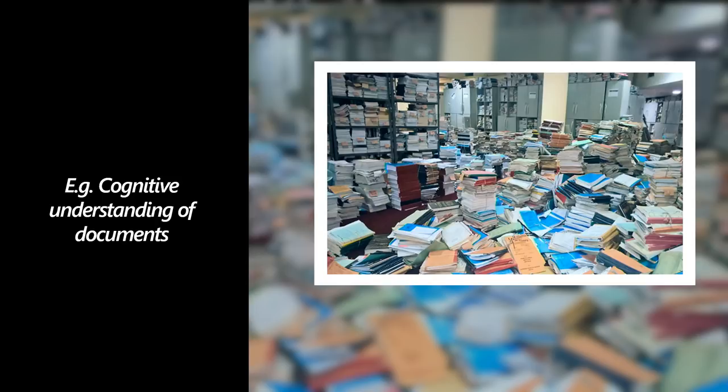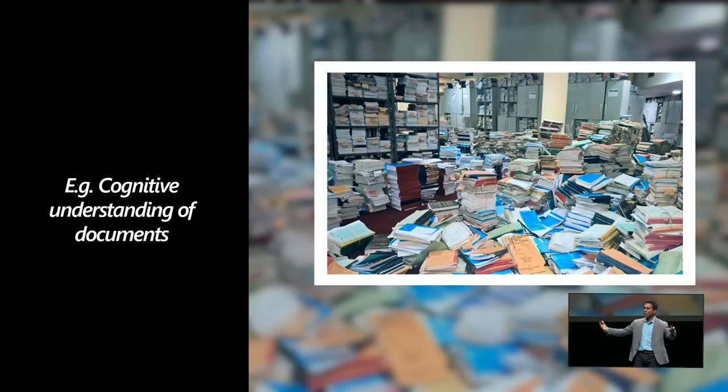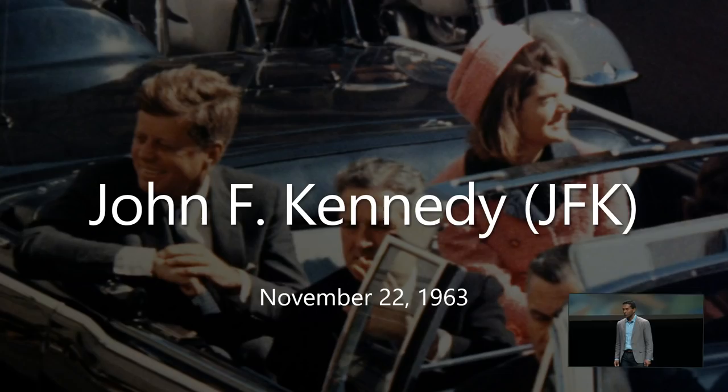What's an example of an application? That image is from a real customer — it happened to be the Ministry of Justice of a country — who asked us to understand, catalog, and organize all those images. We quite couldn't get access to all that data for security reasons, but we asked ourselves how we would go about solving such a challenge. Let me show you with a fun example.